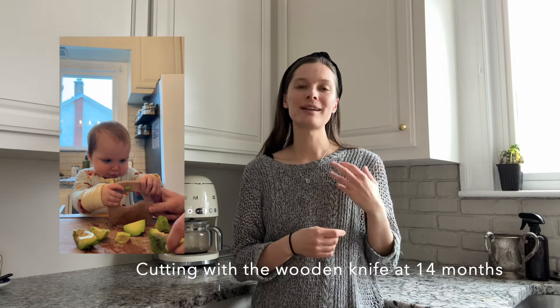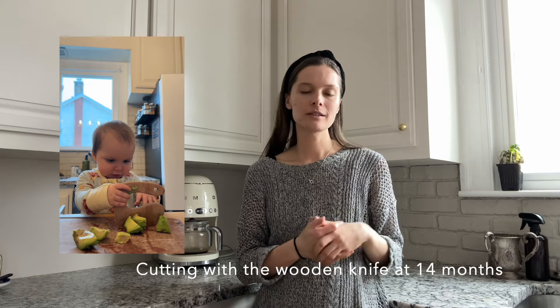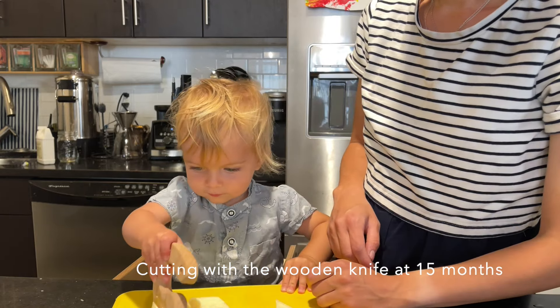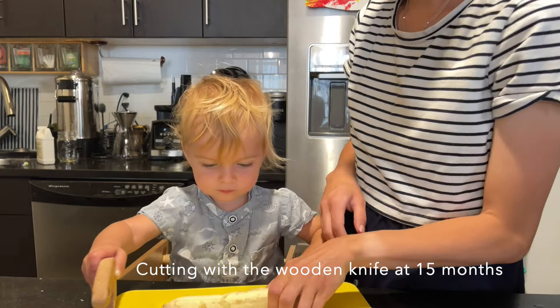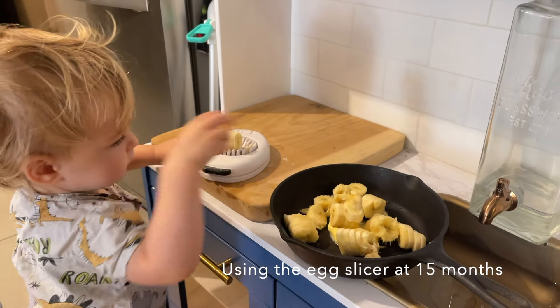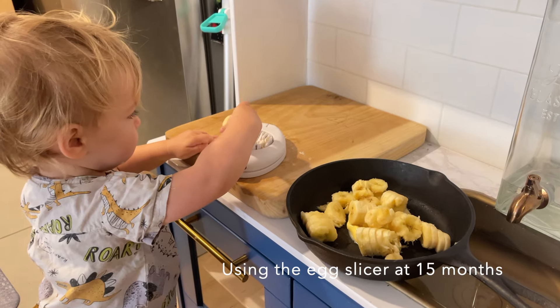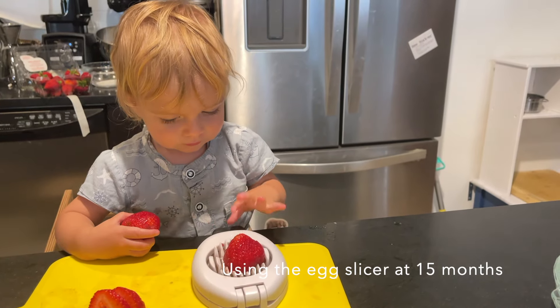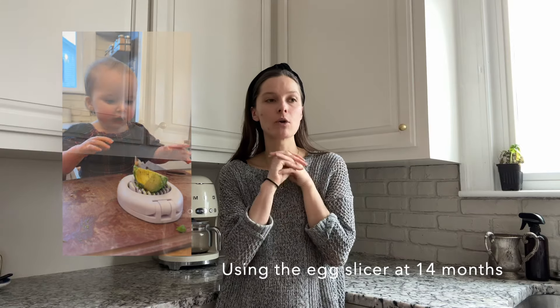The wooden knife is a really great starting point because it's super safe — no way for them to cut themselves — and it's an easier motion, just pushing down versus sawing. Introduced to my son around 14 months, my daughter around 13 months. The egg slicer is also a great tool: you're just pushing down. It works great with mushrooms, strawberries, eggs, and soft things like banana and avocado. For both the wooden knife and egg slicer, start with softer things like avocado and banana.